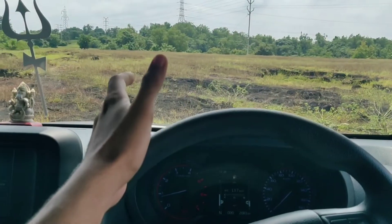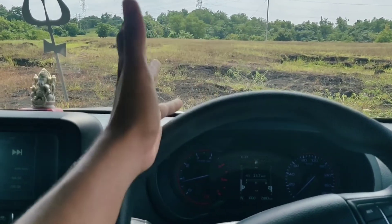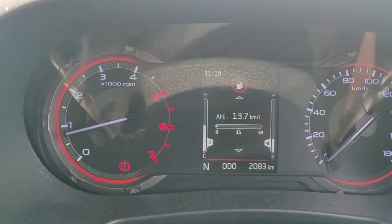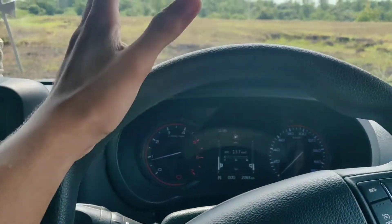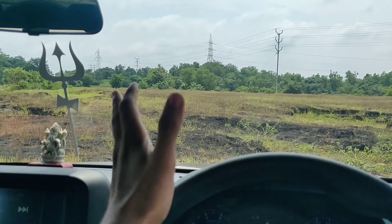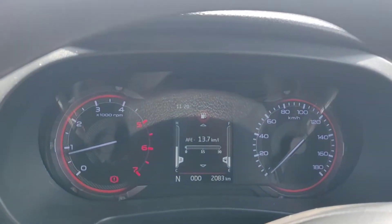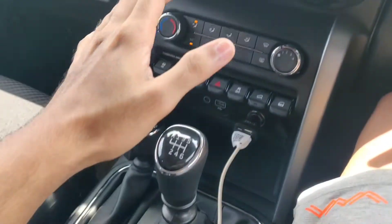Coming to the most important question any Indian has about any car — fuel economy. The MID shows 13.7 km/l, but full tank to full tank I've gotten around 11.5 km/l, so the MID is not very accurate. Around 11.5 km/l for a diesel manual I think is correct.